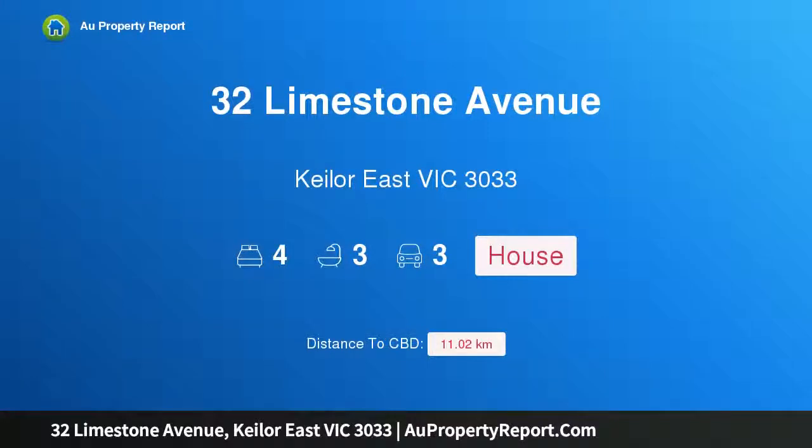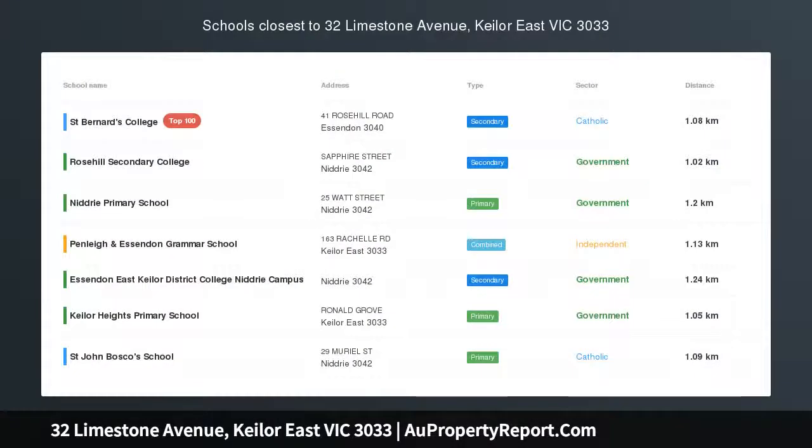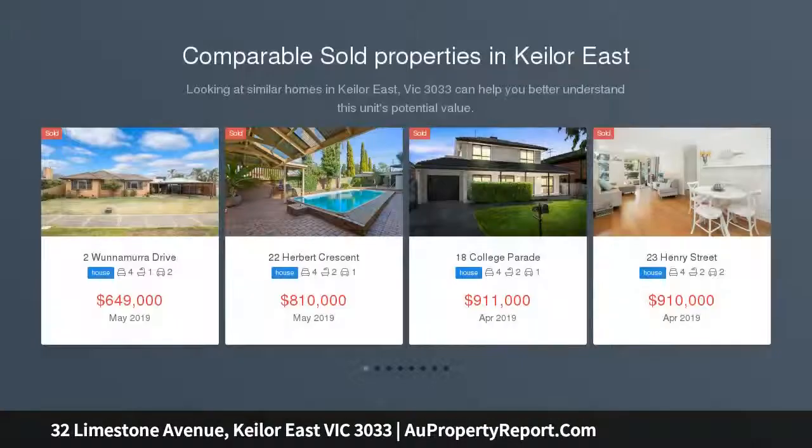Hi, I am glad to introduce Property 32 Limestone Avenue, Keilor East Victoria, 3033. Ultimate family lifestyle of luxury and versatility, designer living with every indulgence.